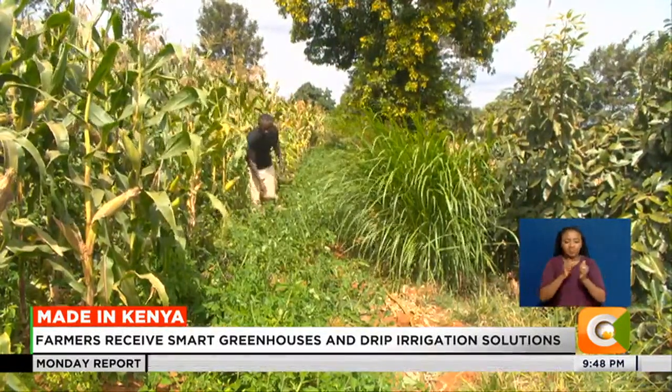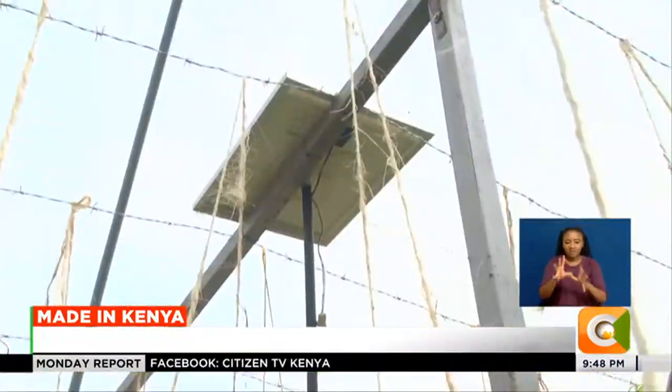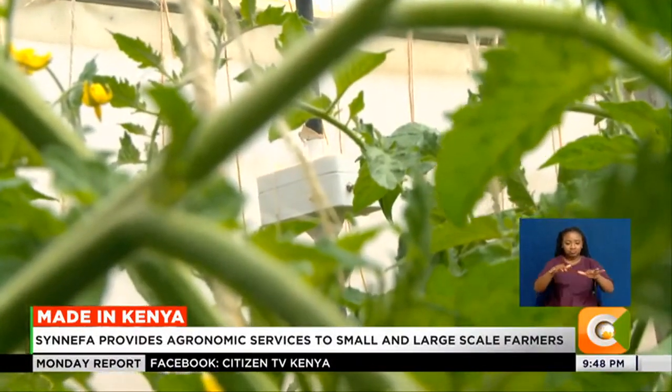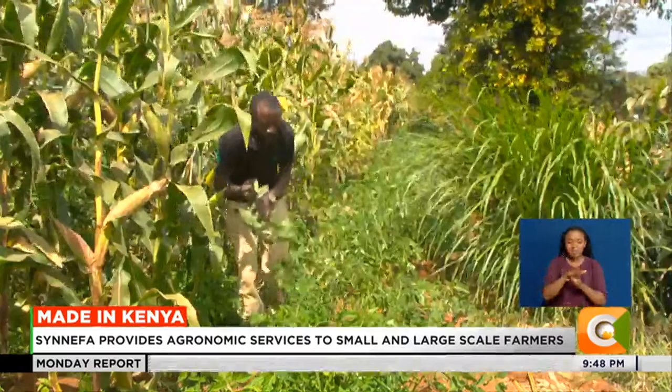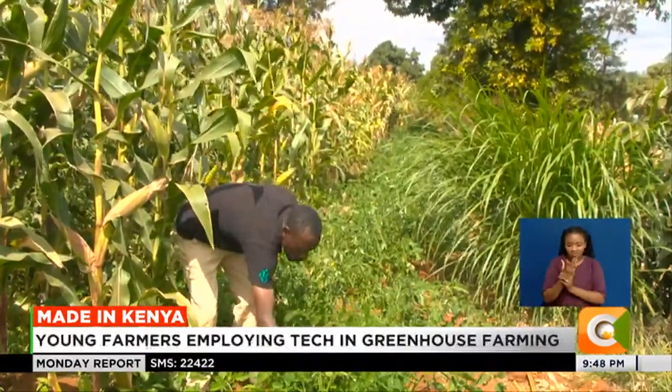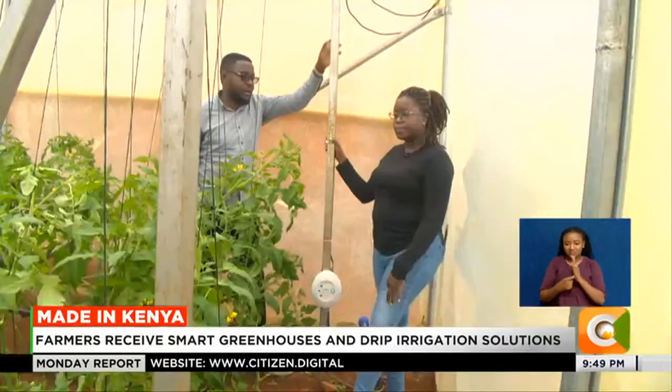So far, at least 18,000 farmers have embraced Sinefa, and Taita looks to expand more in Africa to help as many farmers as possible. We also work with farmers growing crops in open land, in open irrigation. We do installations in other countries — Ethiopia, South Sudan, Tanzania. We have people in other countries who see that this is a technology they actually need to have within their country.